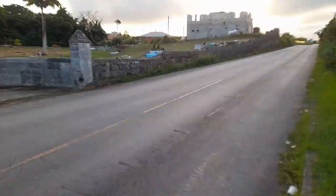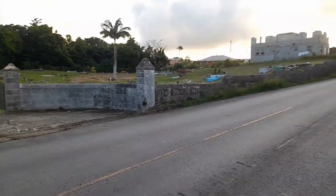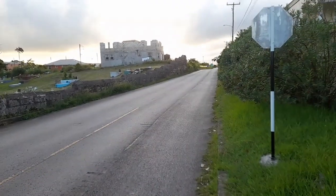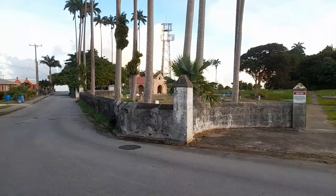Good evening guys. This evening I will do a walk-on video of St. John Parish Church in Barbados, starting from the corner here. This is where we take Battle Gall Hill and Battle Four Roads junction. This is the St. John cemetery here, and you can see the St. John church from the school.